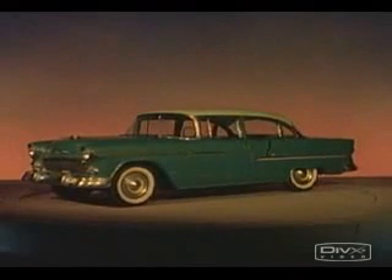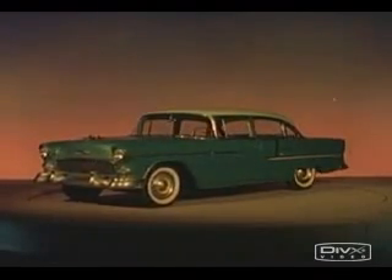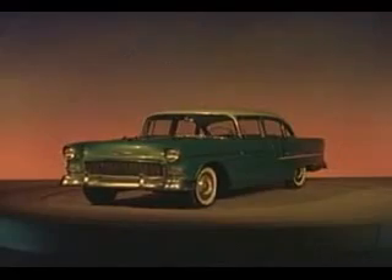Lo and behold, the new Motoramic Chevrolet introduces the big, long look to the low-price field. Each bright new model features show car styling all its own, with a whole new design and bodies by Fisher.